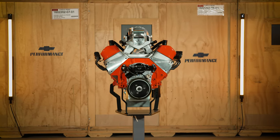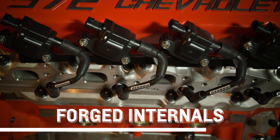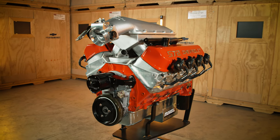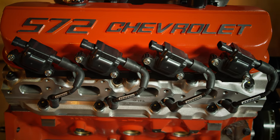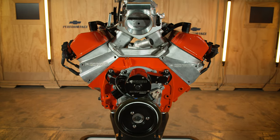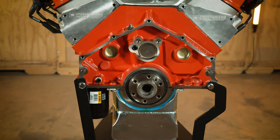The bowtie big block is filled with all of the good stuff: a forged steel crankshaft, forged steel connecting rods, and high compression forged aluminum pistons in the rotating assembly. The valvetrain is also designed for high RPM performance, using a forged steel roller camshaft with solid roller lifters that actuate the forged aluminum roller rocker arms.